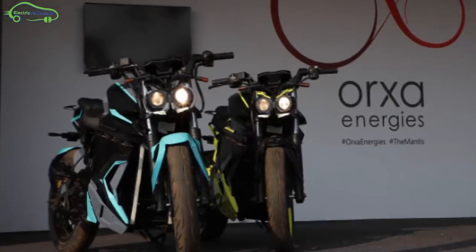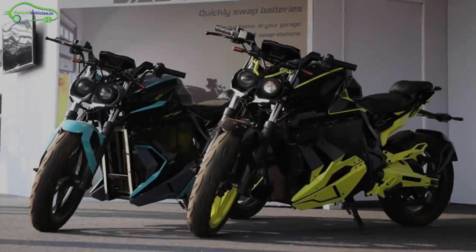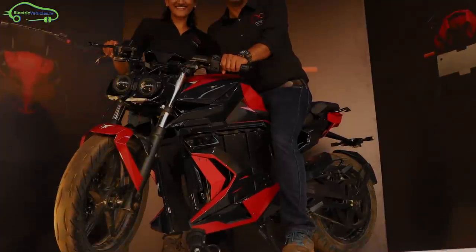The Bengaluru-based EV startup Oaxa Energies has finally unveiled its first electric motorcycle, the Mantis, at the India Bike Week in Goa.